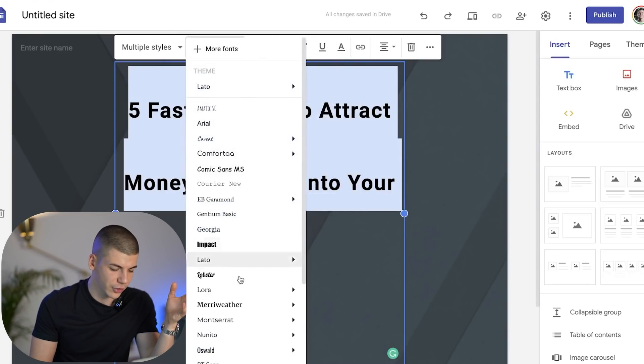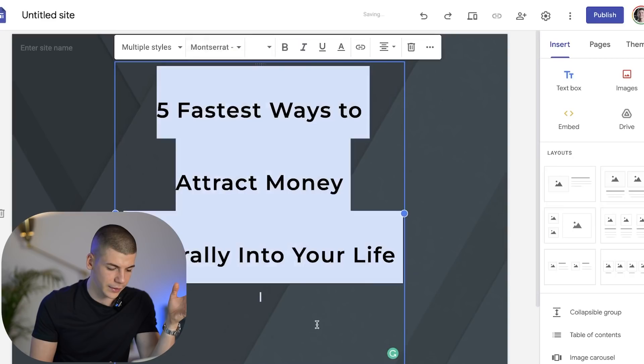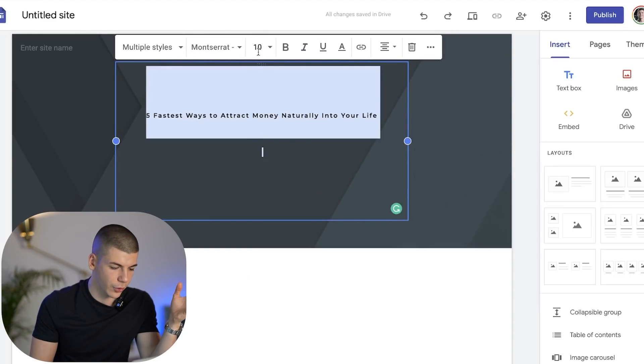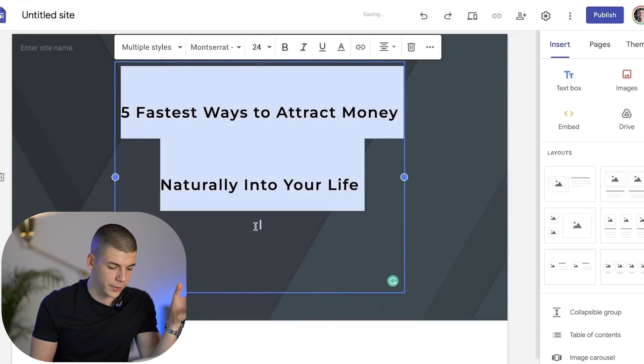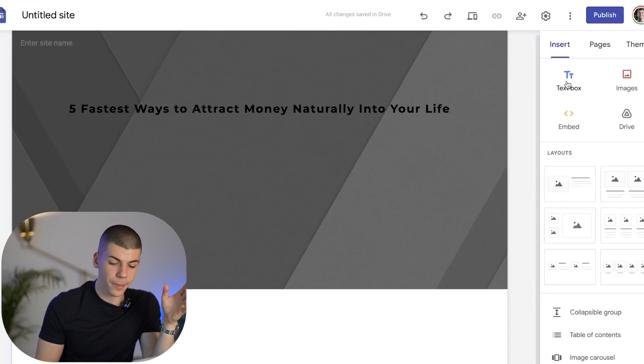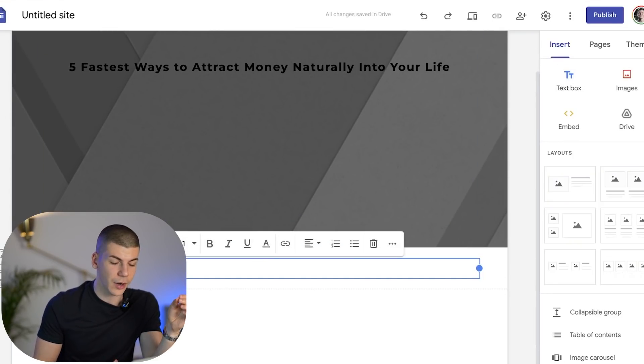Let's try out the Montserrat font — I like that one. Then customize the font, maybe go with this one or this one. I'm going to change the background to be white in this case. Now you want to continue to add more effects — you want to add a text box below, somewhere around here, to start adding those different five ways that people can attract money into their life.